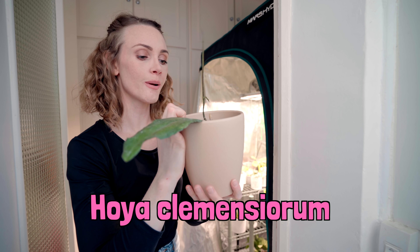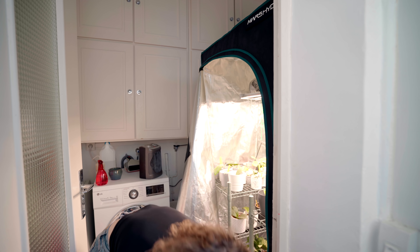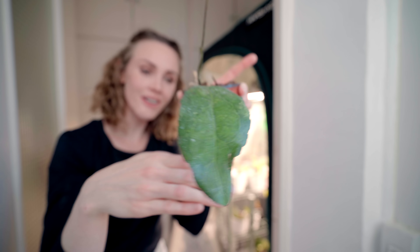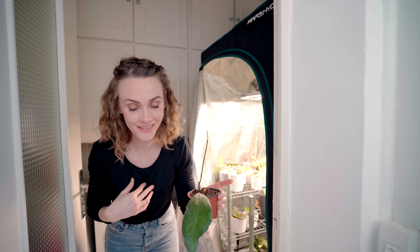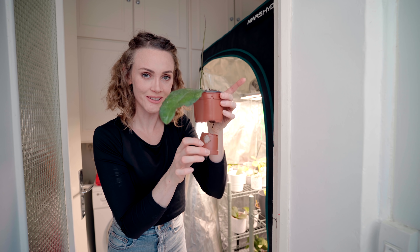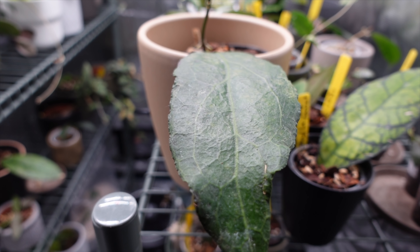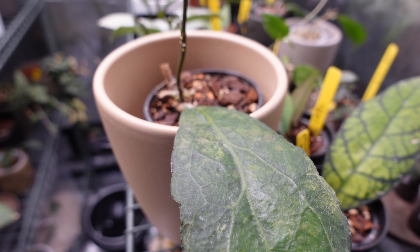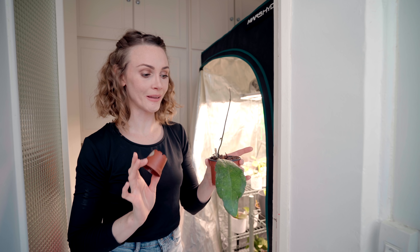This is Hoya Clemensiorum. I have to be very careful with this one — if I wreck this Hoya, I will cry. Clemensiorum is very difficult to find or to find for a reasonable price, and I found someone who gave me a rooted cutting for a very reasonable price, and I was just elated. I'm very happy that it's doing well in this tent.